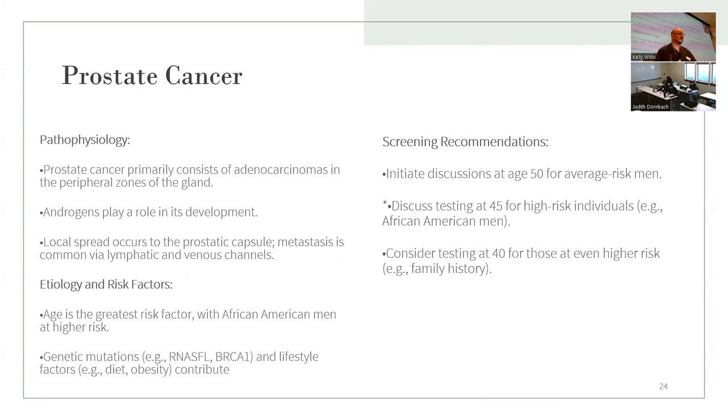Prostate cancer happens in men. Metastasis is common through the lymphatic and venous channels — spread to the prostate capsule occurs as well. Age is the greatest risk factor, and African American men are at higher risk. Genetic mutations and lifestyle factors like diet and obesity also contribute.